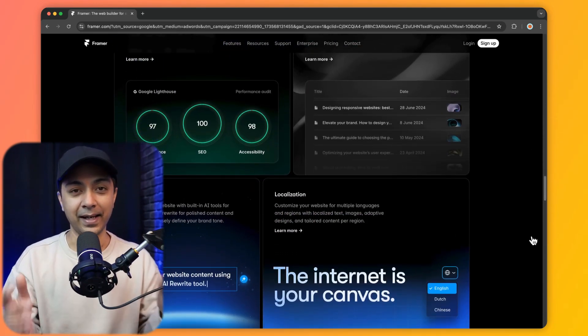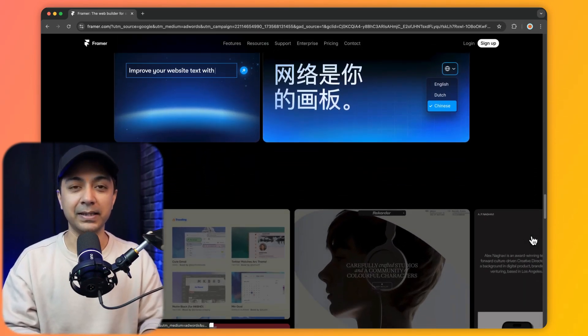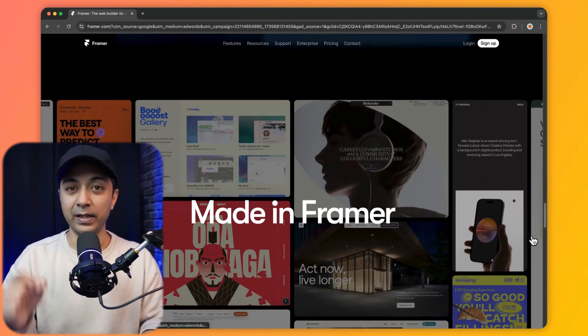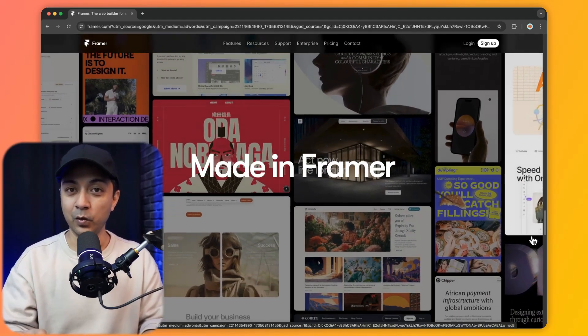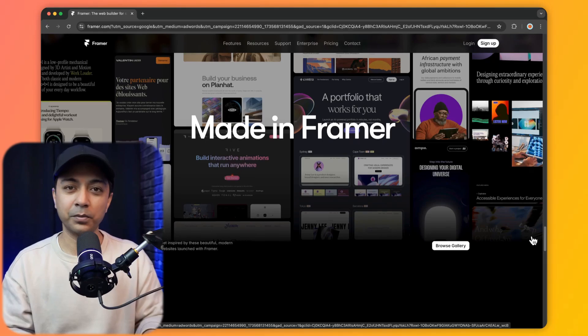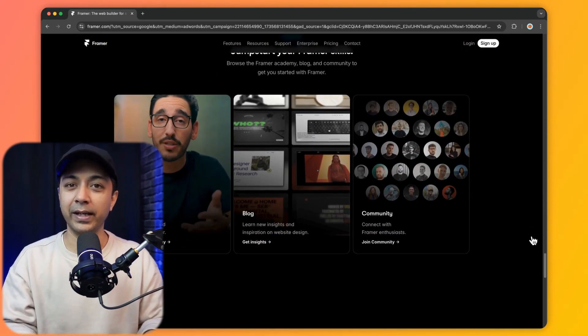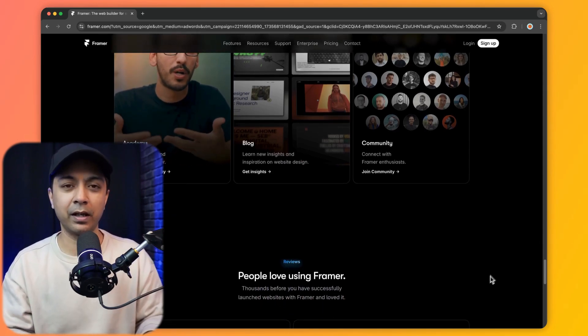On the con side, Framer is time-consuming to learn and it's not ideal for simple sites. It's perfect for design teams focused on UX and UI, and those working on more complex projects. But it would not be the best option for a simple site, and it has a bit of a learning curve. For those focused on creating advanced interactions, though, it's worth the effort.